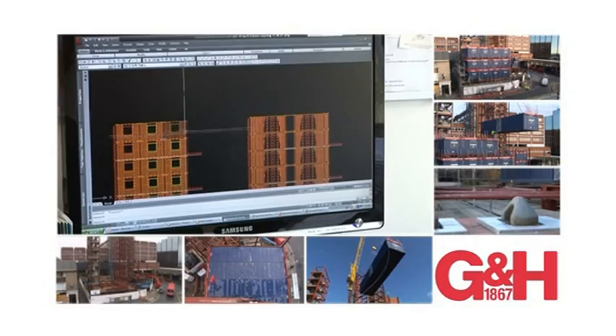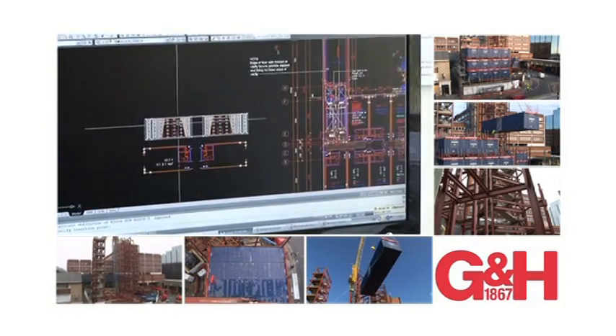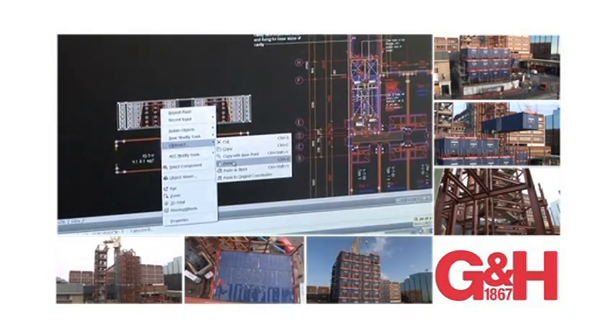When the modules are nested, they are locked horizontally and vertically to provide the structural core and frame of the building.